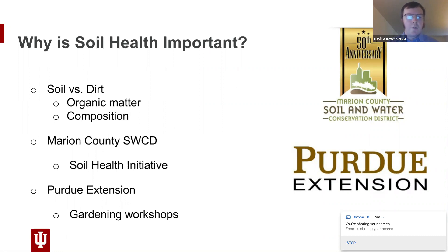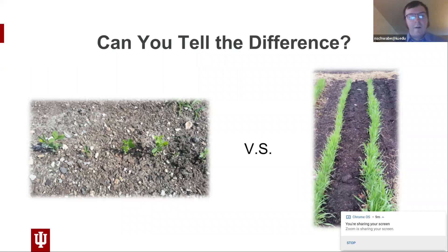Purdue Extension usually holds gardening workshops. I attended several last year and they go over similar topics on soil health, growing different kinds of fruits and vegetables, protecting against pests, and a lot of different stuff — I found them incredibly helpful. Some of what I'm talking about here has definitely come from those workshops. Here I have a quick quiz: can you tell the difference between which one is soil and which is dirt? The one with the darker coloring — that's soil. If you thought that, you're correct.